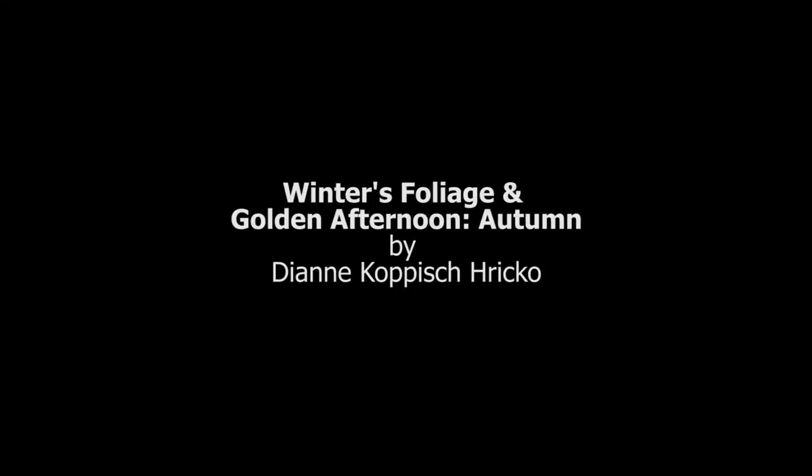The leaf curtains are silkscreened using dye and repeated enough so that you get the sense of the forest floor when the leaves pile up. Thank you very much, I hope you enjoy the show.